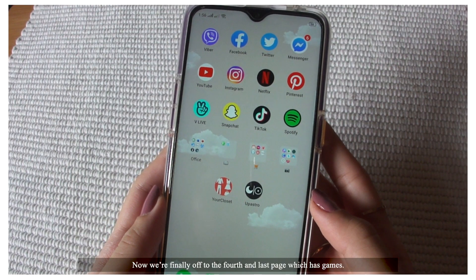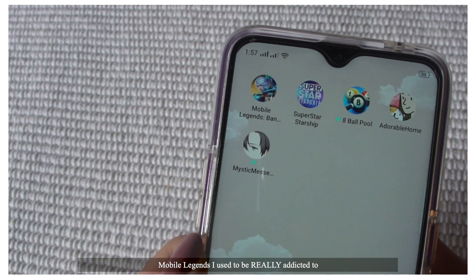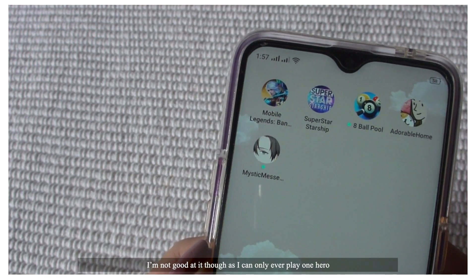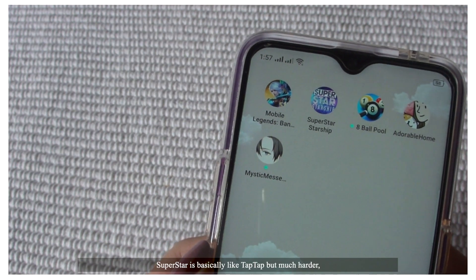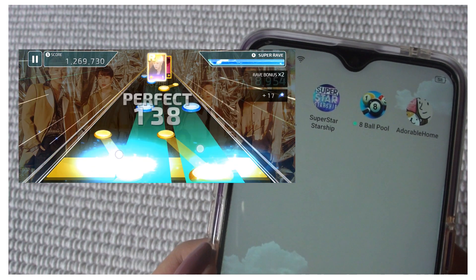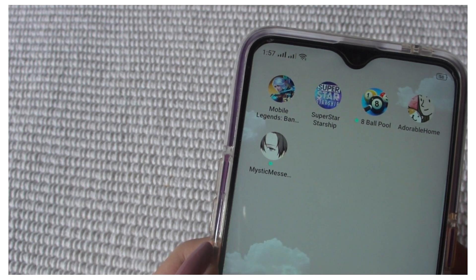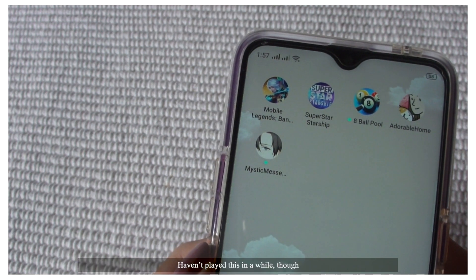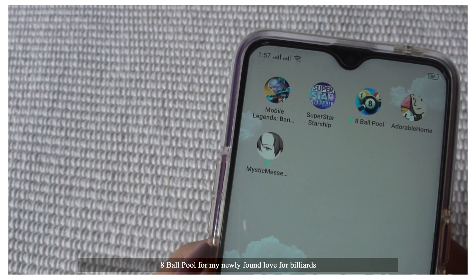Now we're finally on to the fourth and last page, which has games. Mobile Legends — I used to be really addicted to it. I'm not good at it though, as I can only ever play one hero and that's Hanabi. Superstore is basically like Tapped Out but much harder, impossibly difficult even. There are different Superstore apps for every K-pop company or label — I just have Starship since I stan Monsta X and Sistar, though I haven't played this in a while. 8 Ball Pool for my newly found love for billiards.